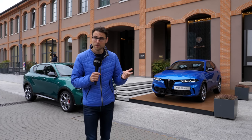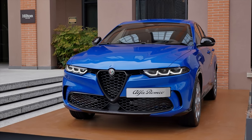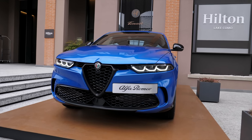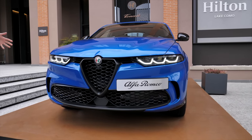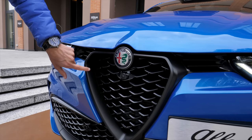The new Alfa Romeo bestseller will probably be the all-new Alfa Romeo Tonale. We have two cars here today in two different colors and two different trims. This one is Misano Blue in the Veloce trim — the sporty trim. We'll tell you all about it here with Thomas and Autogefühl.